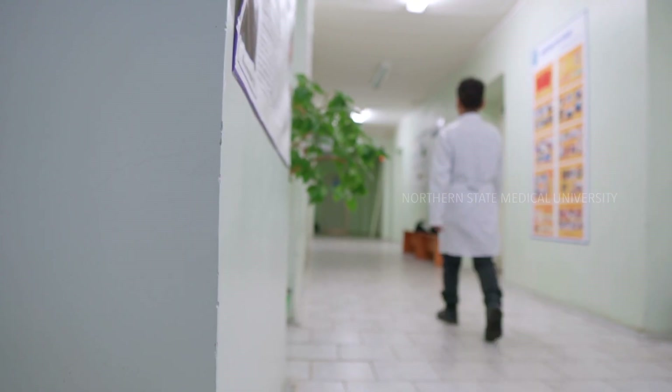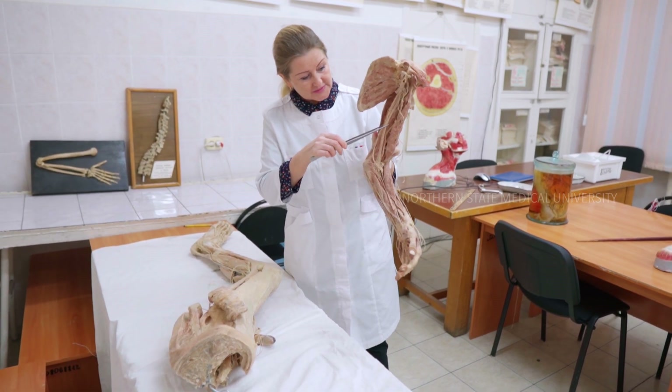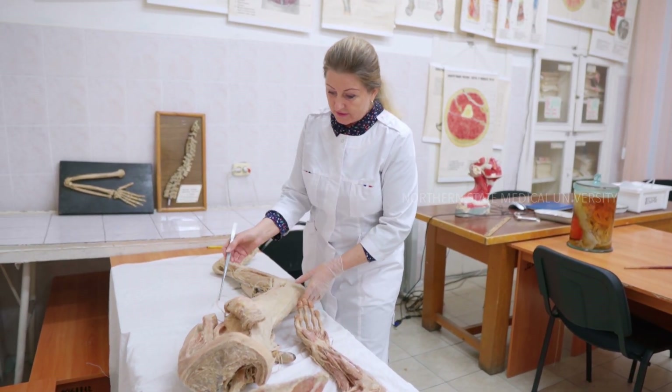Next, we go to the topographical anatomy department located on the third floor. In this department, students are taught about various surgical procedures and the topography of anatomy. This subject starts from the fourth semester of the second year, and the final exam is conducted at the end of the fifth semester in the third year. Behind me you can see various surgical instruments.